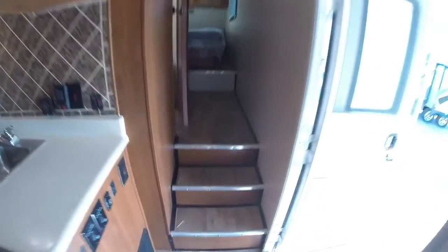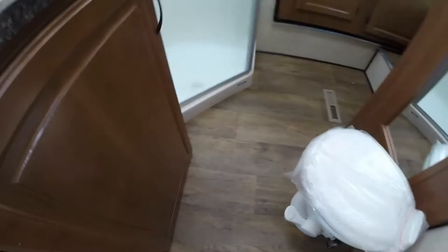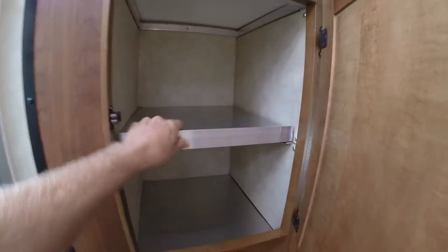Then we'll work our way right up the stairs into the bathroom. Porcelain toilet with lots of knee room, and you got a foot flush on there. Got your sink, medicine cabinet, nice big shower. And then our third slide gives us storage in the bathroom — you can see the aluminum construction.